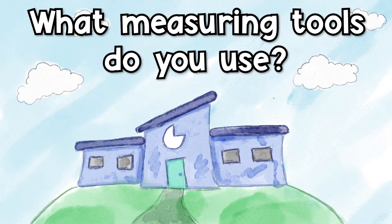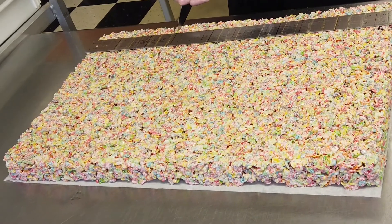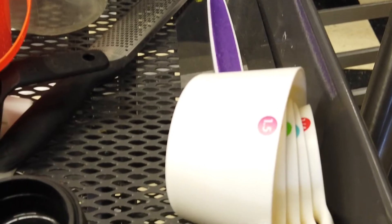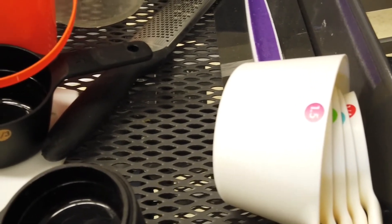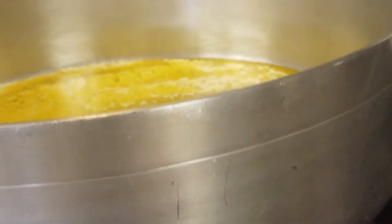What measuring tools do you use? We use a lot of rulers for cutting things to make them precise. We use the cup measures, the teaspoon measures. We use scales, squid measuring cups — which are ones that have the handle — where a fourth of a cup in a cup is going to measure a fourth of a cup in the liquid. But it's just easier. We also have timers; we have a base time for all of our items.